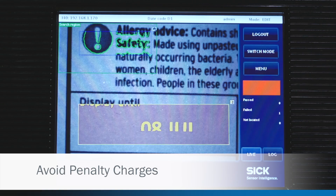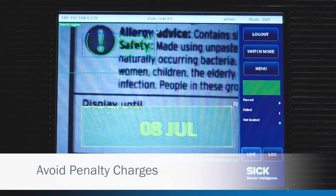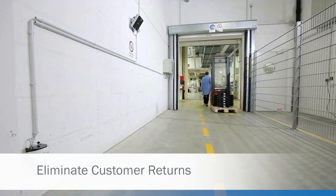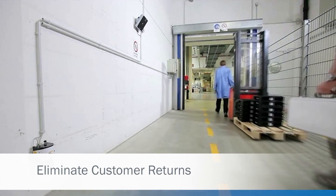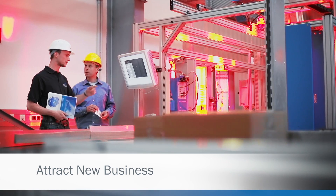Don't be penalised for delivering a product that is incorrectly labelled, packaged or has a code missing. Our systems help you avoid the costs associated with goods being returned and the high cost of rework. By using SickVision you will enhance your reputation for producing quality goods.